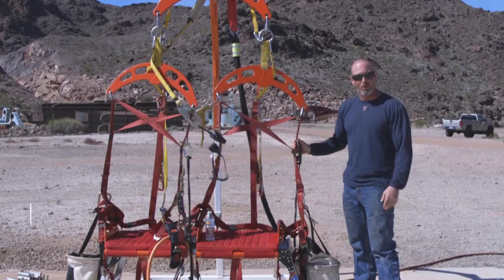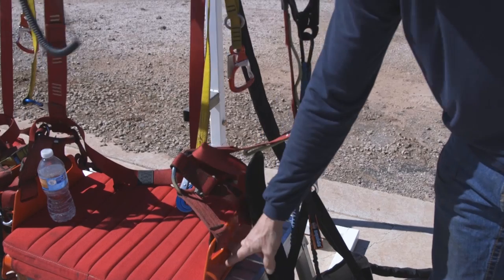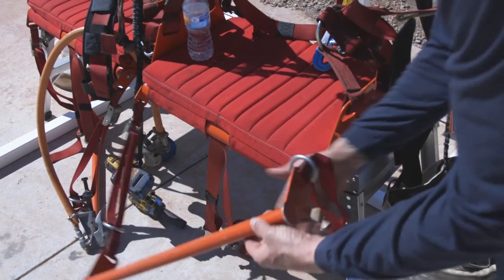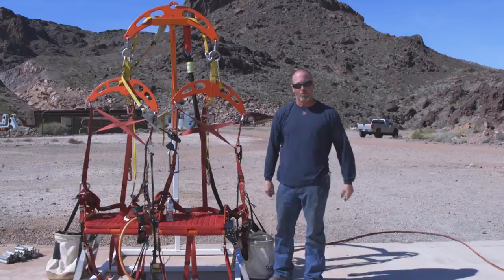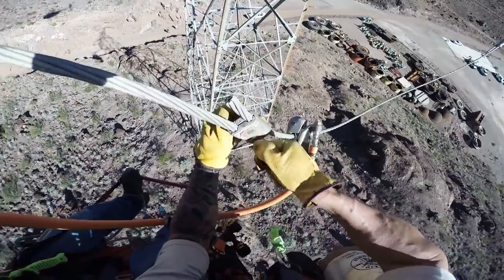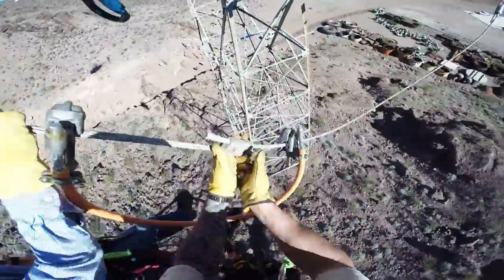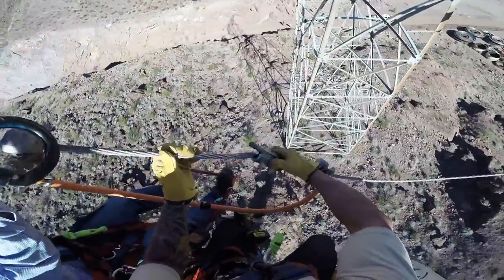When we're doing a lot of long hovers where we don't want to just be suspended in our harness, this allows us to be seated comfortably and with the leg straps here be able to stand and work. It also comes equipped with little loops and snaps on it so that we can hang all of our tools, so everything that we need on the job can basically hang on the chair at the same time.